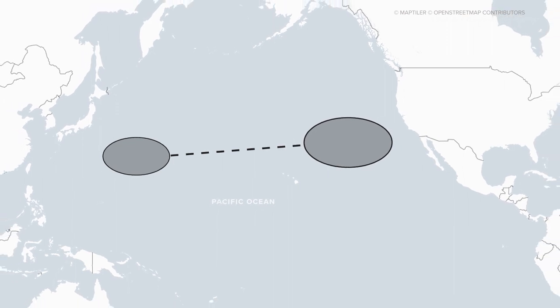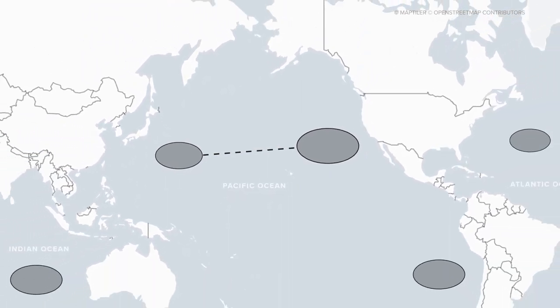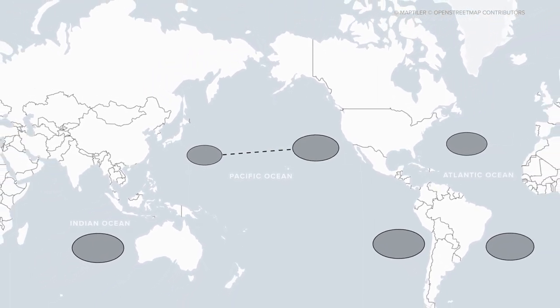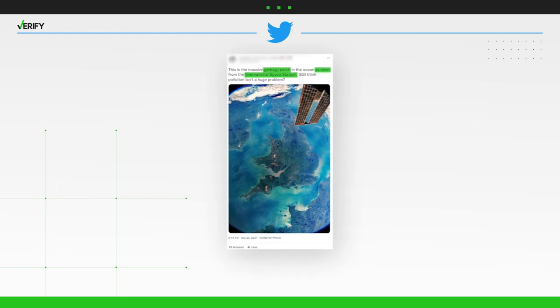According to the Ocean Cleanup, a non-profit organization dedicated to cleaning up the world's oceans, the Great Pacific Garbage Patch is the largest of five offshore plastic accumulation zones in the world. But is the entire patch so big that you can see it from space, like this tweet depicts?